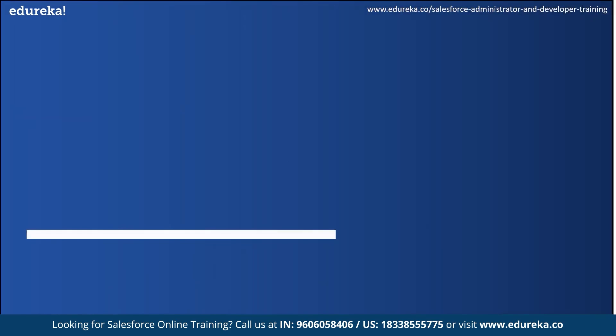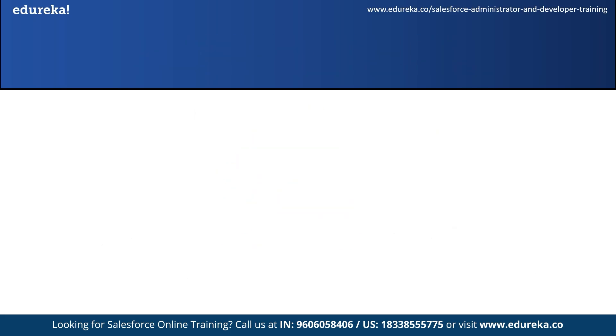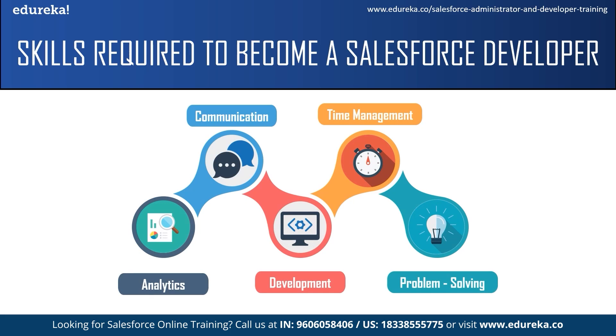Now let us move on to our next job role — the Salesforce developer. A Salesforce developer is an individual who programs software or application solutions on the Salesforce platform. They analyze company processes, develop CRM workflows, and build custom solutions for specific business needs. They work collaboratively with other members of the development team to create custom, scalable processes for the company. The first skill required is analytic skills — a Salesforce developer needs an analytic mindset to understand a client's business problems and design solutions accordingly.